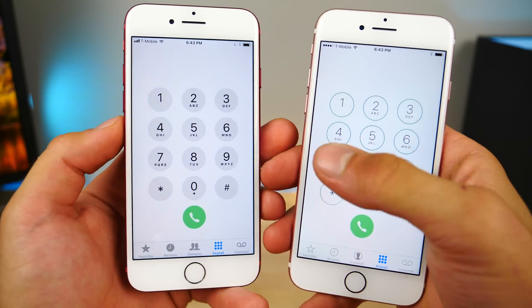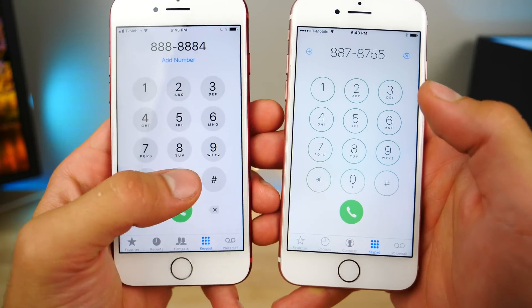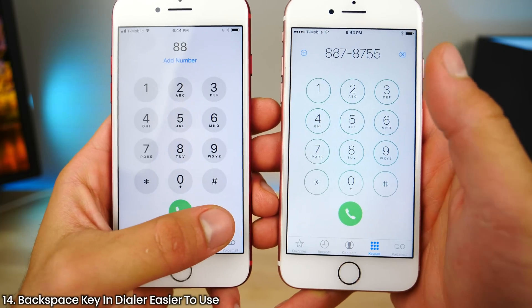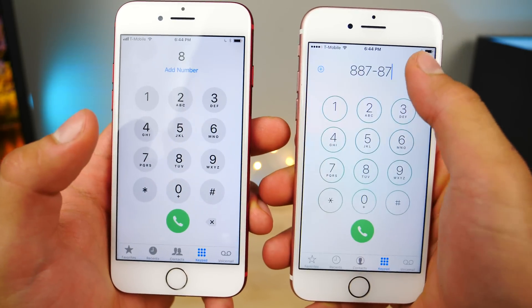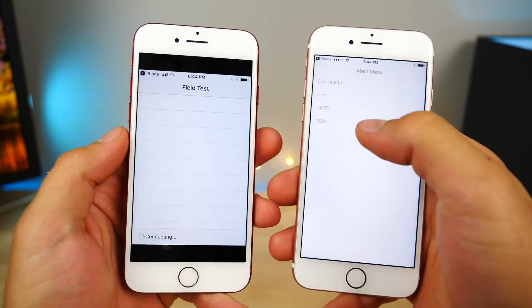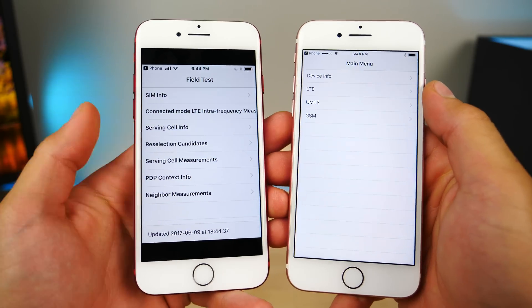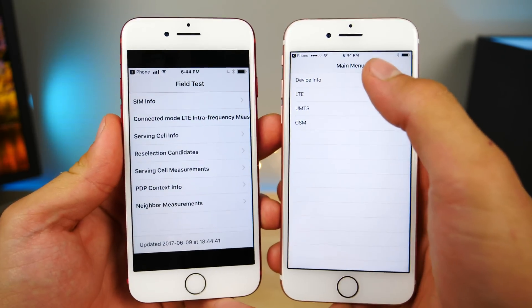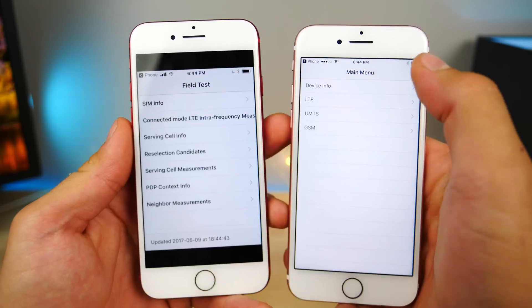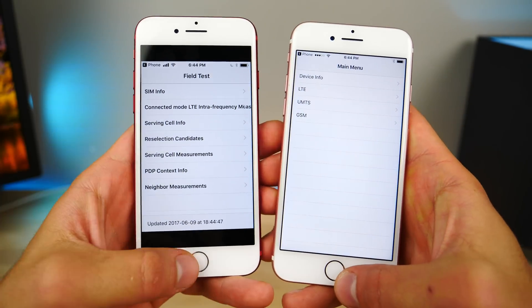A really great update to the dialer you'll find throughout iOS is that whenever you type in any numbers, the backspace key is down here for easy access instead of having to reach all the way up. This secret menu within the phone dialer no longer allows you to get to the decibel meter for your LTE signal — Apple patched the little glitch you would use to get it to stay permanently in your status bar.